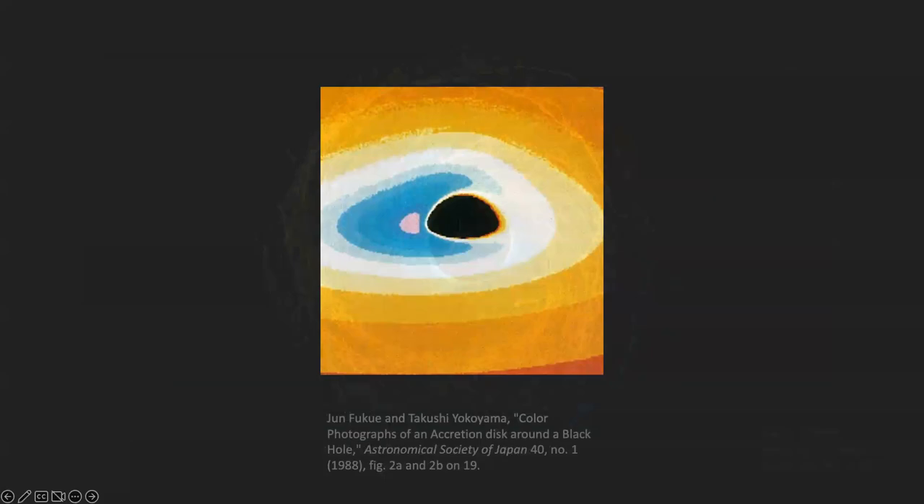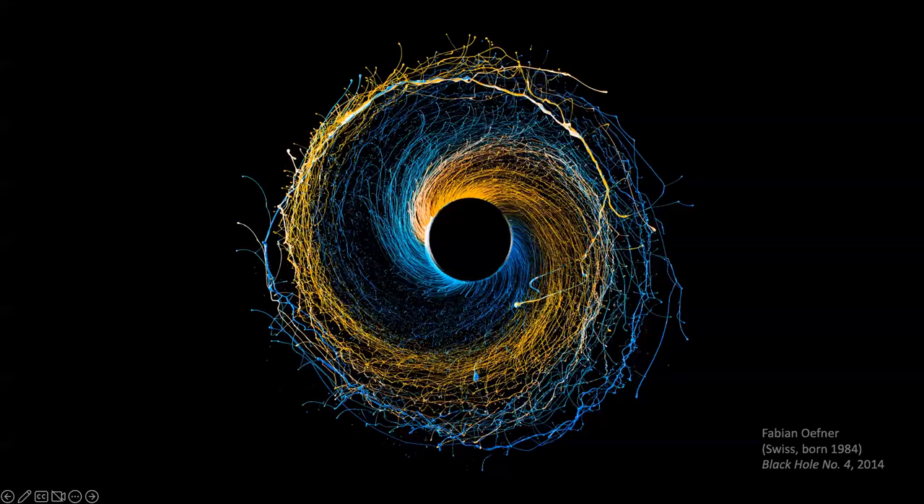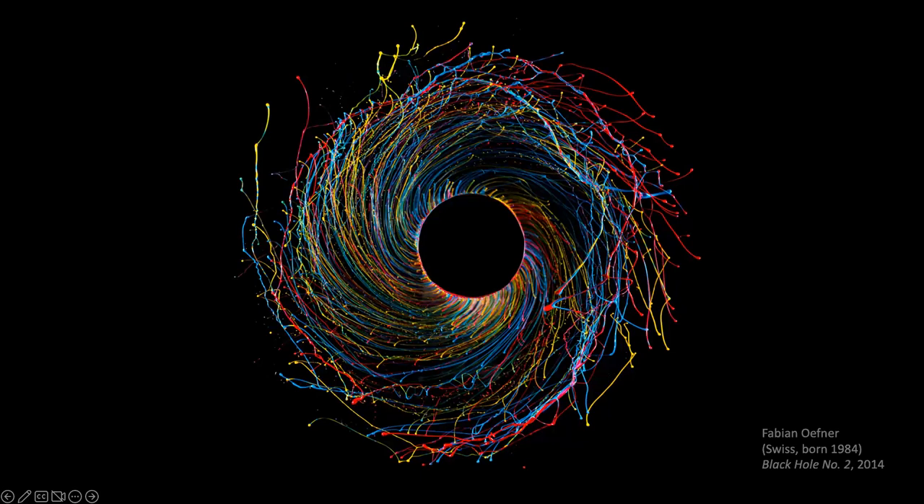This is a contemporary artist who does black holes: Fabian Uffner. He does black holes surrounded by colorful accretion disks and makes many of them. The way he makes these is he puts liquid paint on a drill bit, then turns the drill on and the paint flies off by centrifugal force. He photographs it with a high-speed camera. This is an inkjet print.